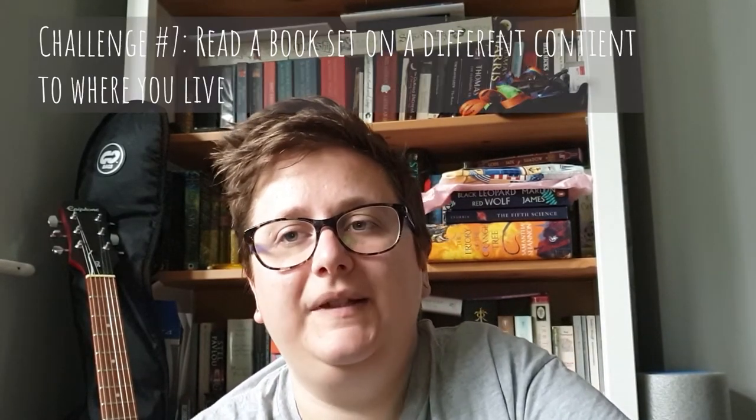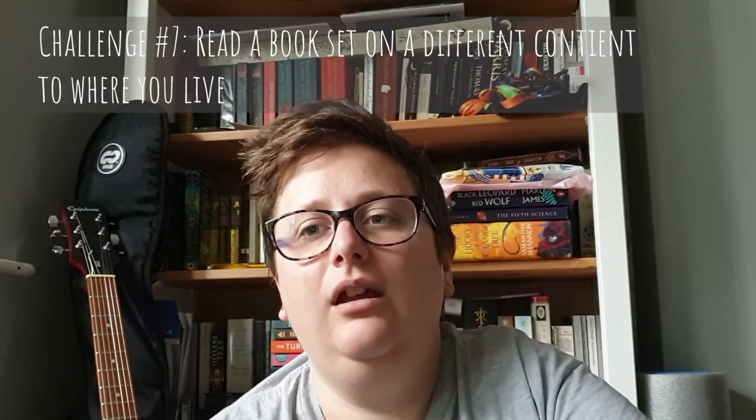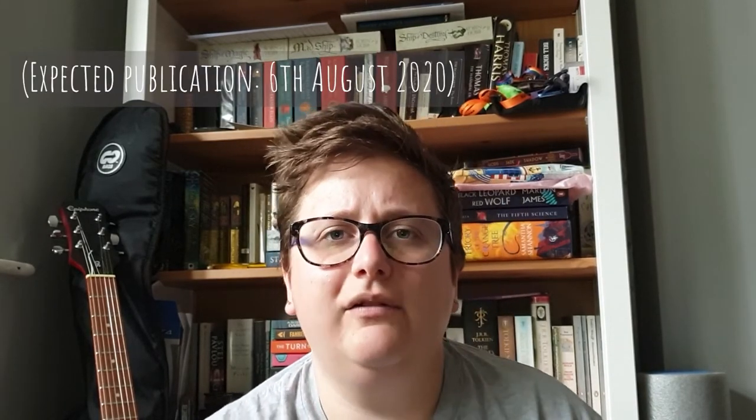Challenge number seven was read a book that takes place on a different continent than where you live. Being British in the UK, this is fairly easy because there are a lot of books set in America, so I purposefully did not read something set in America. I read something set on the African continent, set in Nigeria, and that is Black Sunday by Tola Rutimi Abraham — an advanced reader copy I believe now out or coming out in the next couple of weeks.